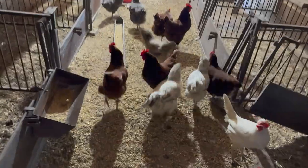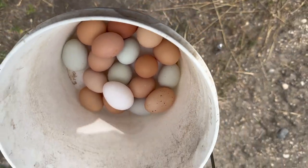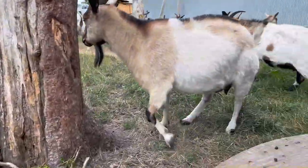Good golly, you guys are loud today. Chicken eggs — goodness gracious, 18 eggs! It's a good day. Just chilling with all my goat friends.